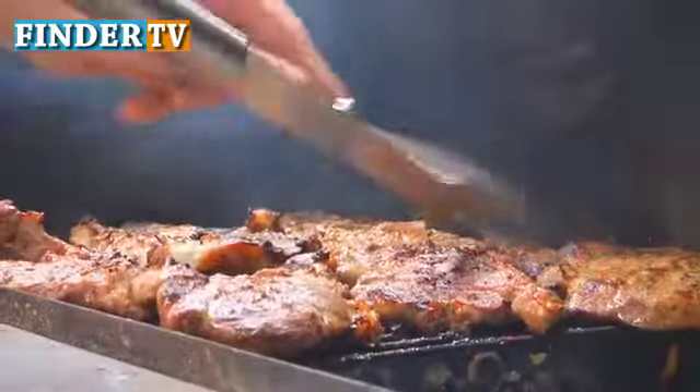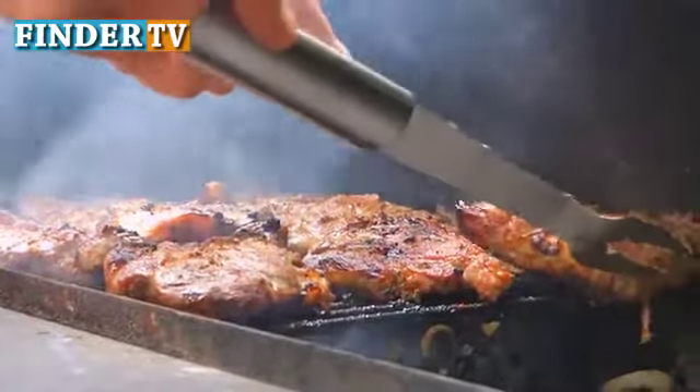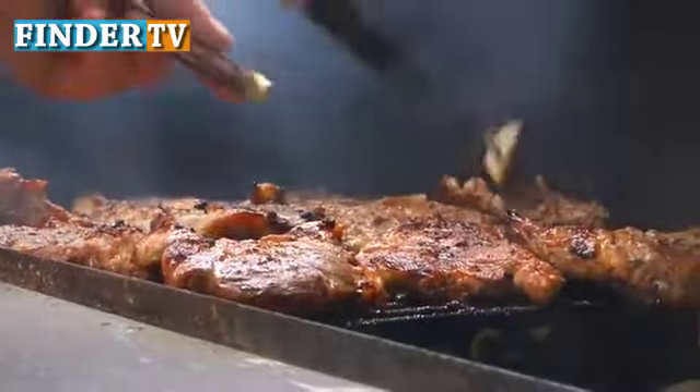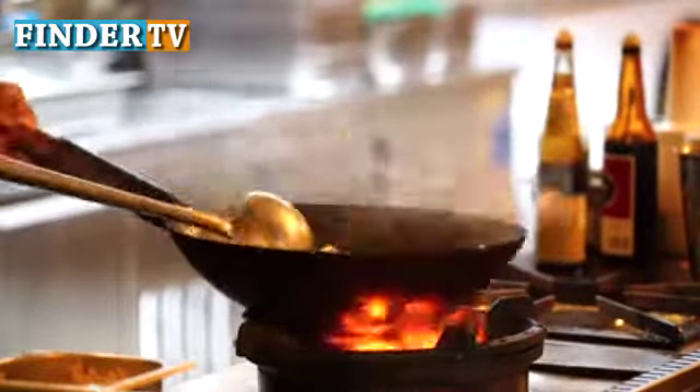Welcome to The Finder TV. Today I will find for you what people are eating in Mexico on Christmas. Food is an integral part of Mexican Christmas celebration, and there are many traditional meals made during the festivals that every visitor should try at least once to get a taste of Mexican Christmas cuisine.